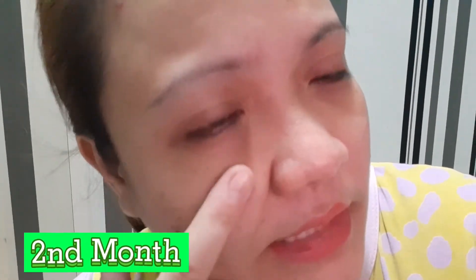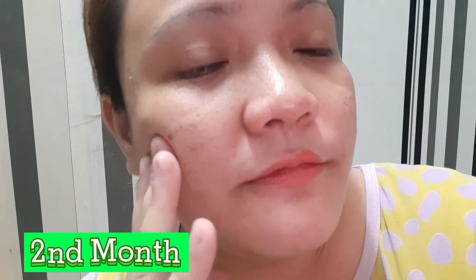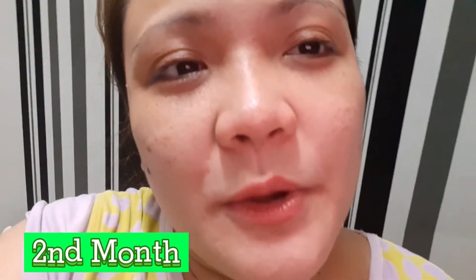Pimple marks are still there though — the effect is not abrupt, it's slow, or as they say, slowly but surely. I will be observing the product for more months to come and I hope it gets better as the months go by.